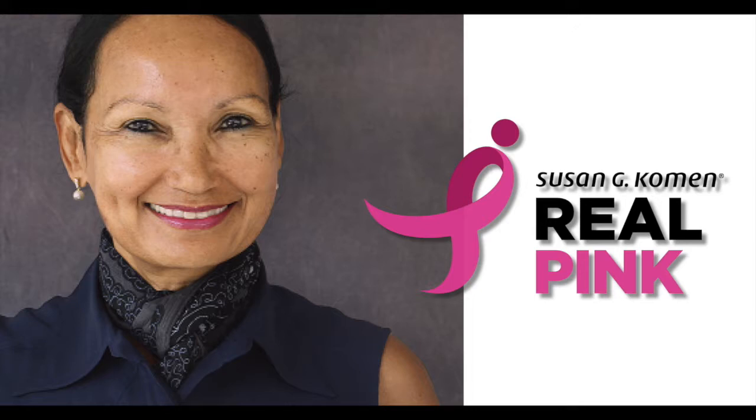Thank you to Sideways 8 for sponsoring this podcast. From Susan G. Komen, this is Real Pink, a podcast exploring real stories, struggles, and triumphs related to breast cancer. We're taking the conversation from the doctor's office to your living room.